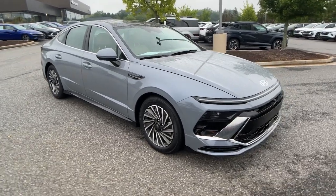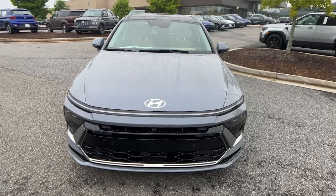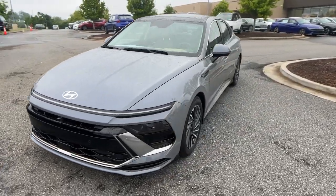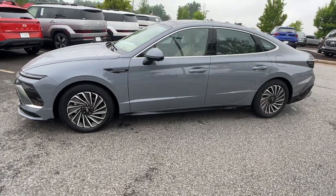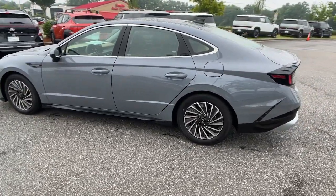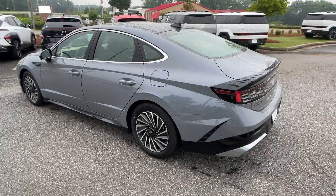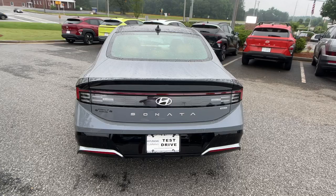Get into the 2024 Hyundai Sonata Hybrid. Get class-leading passenger space and a smooth, quiet ride in this stylish Sonata Hybrid. With earth-friendly efficiency, as well as standard driver-assist safety features and touchscreen infotainment on board, this contemporary mid-size four-door sedan has what you need to make the daily commute your new happy place.